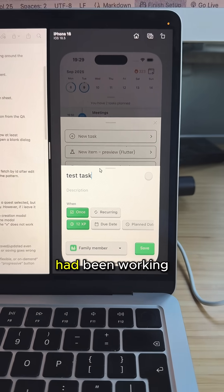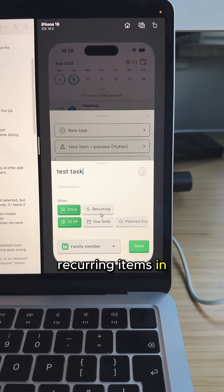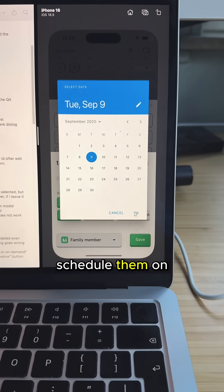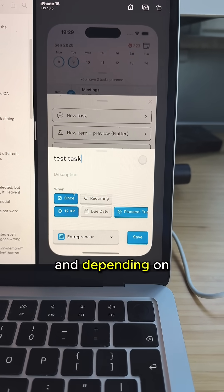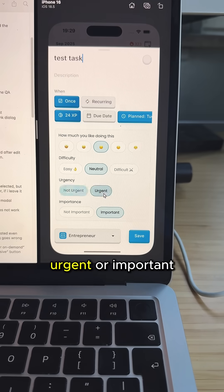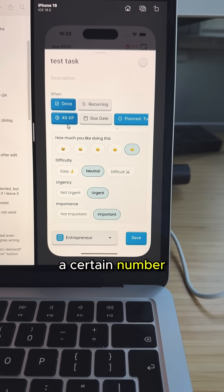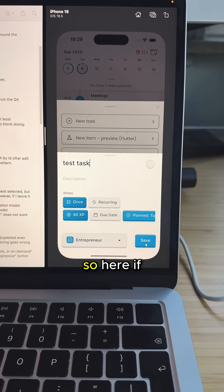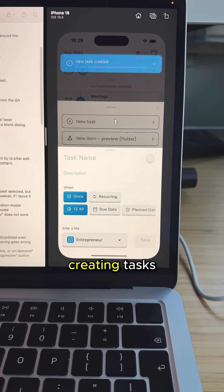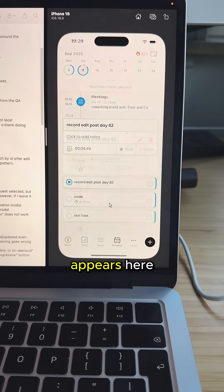So first of all, this is the new UI I had been working on. It lets you create tasks or recurring items in my app. It lets you schedule them on a beautiful timeline, and you can assign them to different life roles. Depending on how difficult they are, urgent or important, or how much you like to do them, you will gain a certain number of experience points which help you keep track of where your energy goes. Here, if I create it, you can continue creating tasks or just go to your timeline and then it appears here.